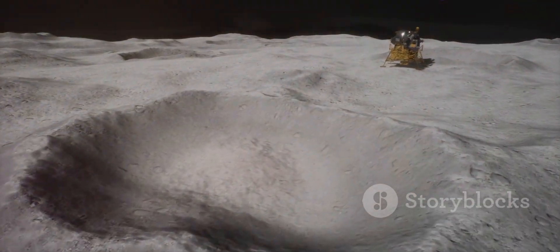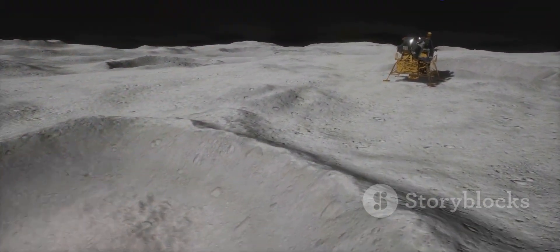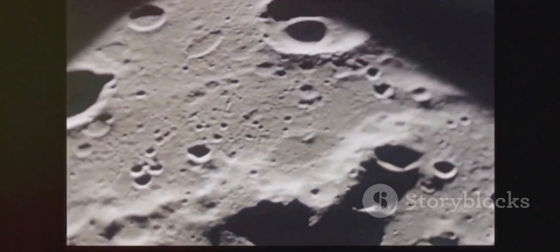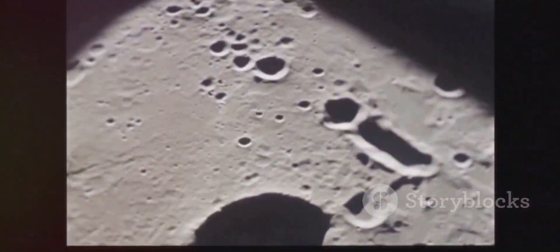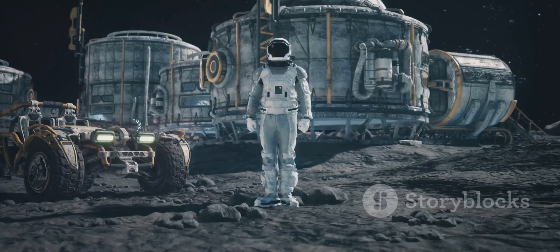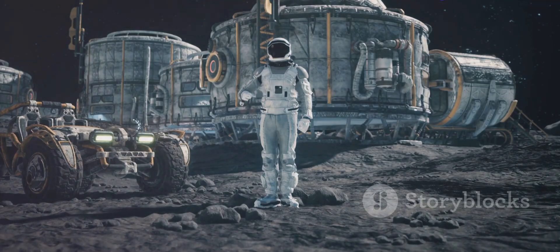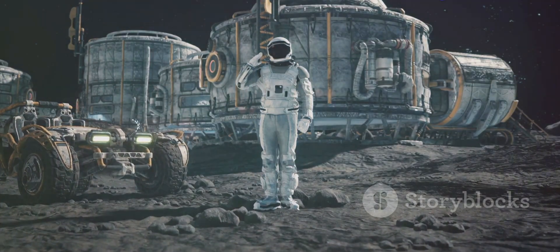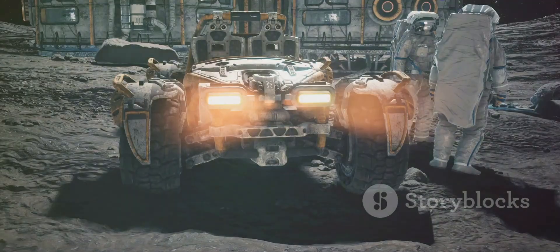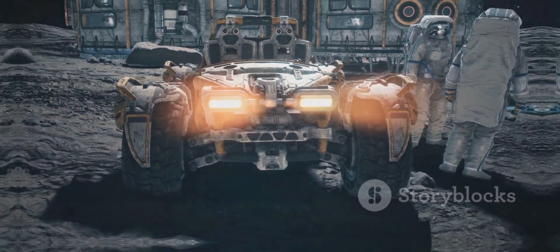Imagine trying to land a spacecraft on a surface covered in fine, abrasive dust. This dust, called regolith, can damage sensitive equipment and obscure visibility. Landing pads mitigate these risks. As we plan for a permanent human presence on the Moon, the need for robust and reliable landing pads becomes even more critical. They will be the foundation upon which we build our lunar future.